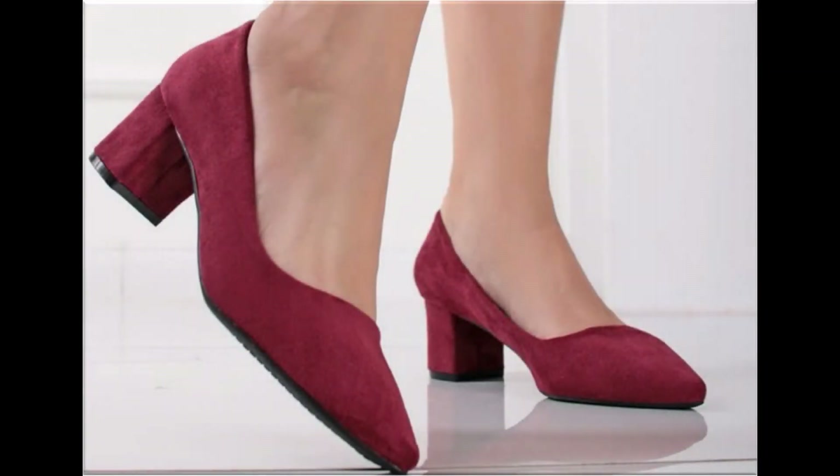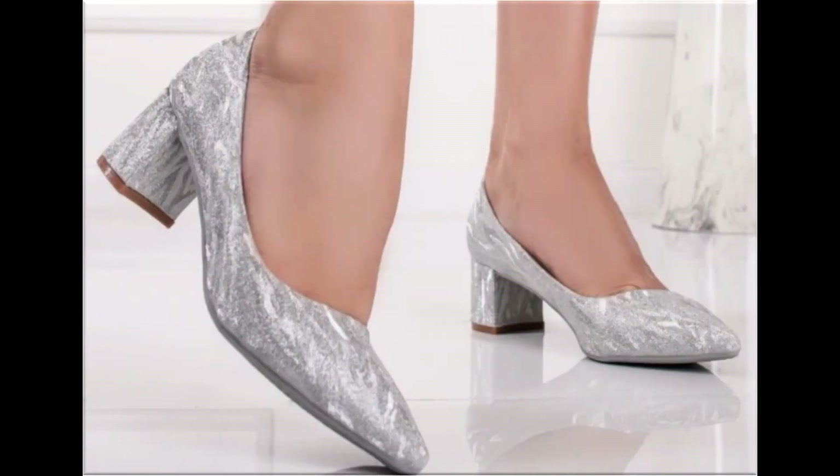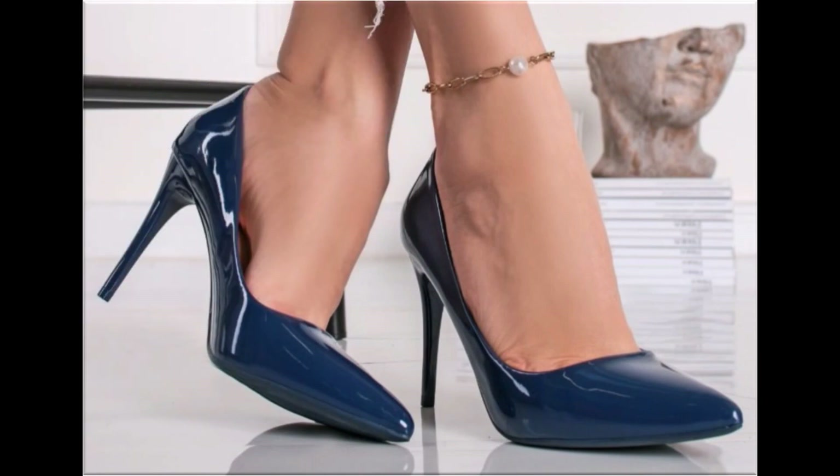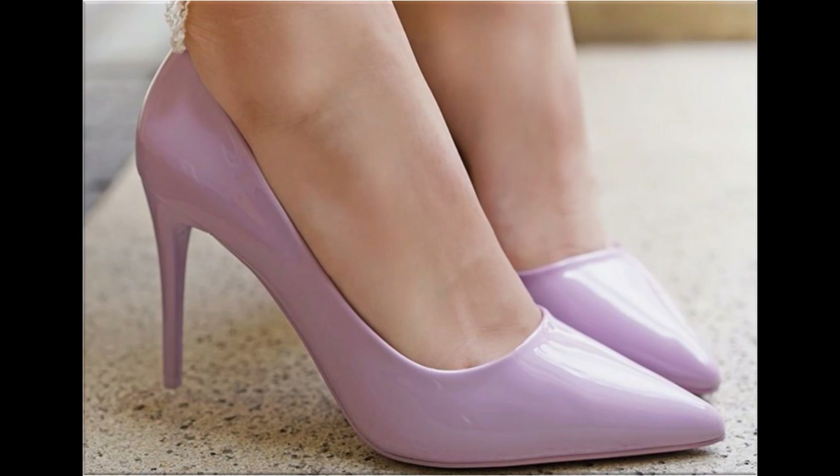Assalamu alaikum everyone, welcome back to my channel. Today in this video I am sharing one of the very beautiful, stylish and very popular footwear designs which are launched at this time, and these are so beautiful and stylish that you will love to see each and every pair.